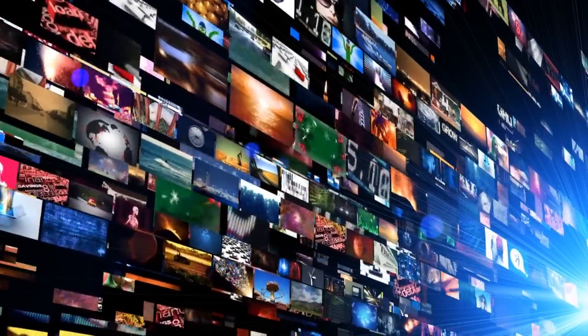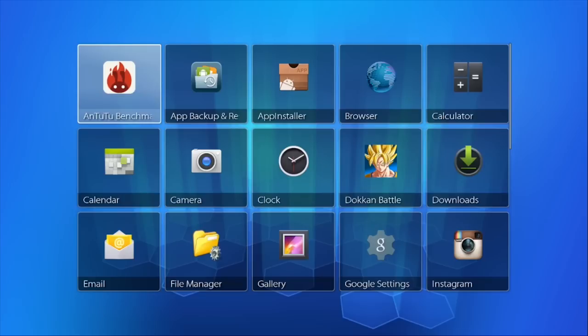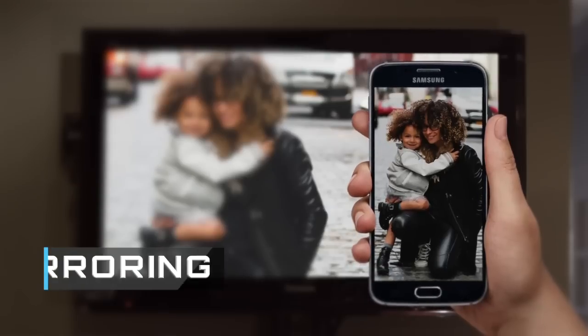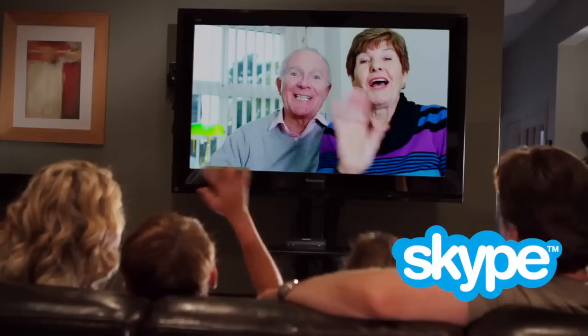You can watch everything and anything from A to Z with the ZStream Box, the Everything Box. It comes with all kinds of preloaded features, like mirroring, so you can watch pictures and videos from your phone on the big screen. And Skype, so you can stay in touch with family and friends from around the world.